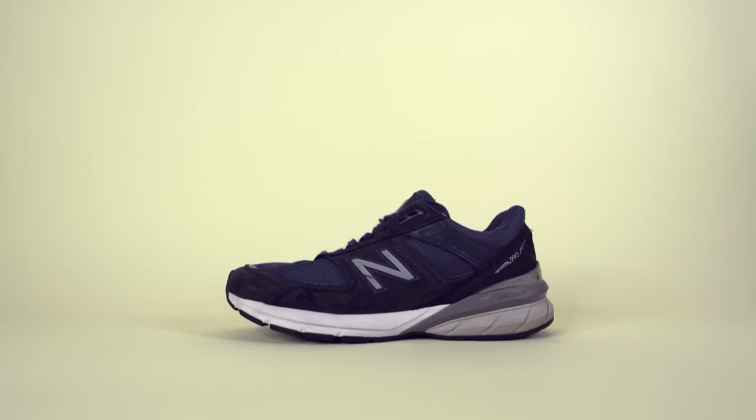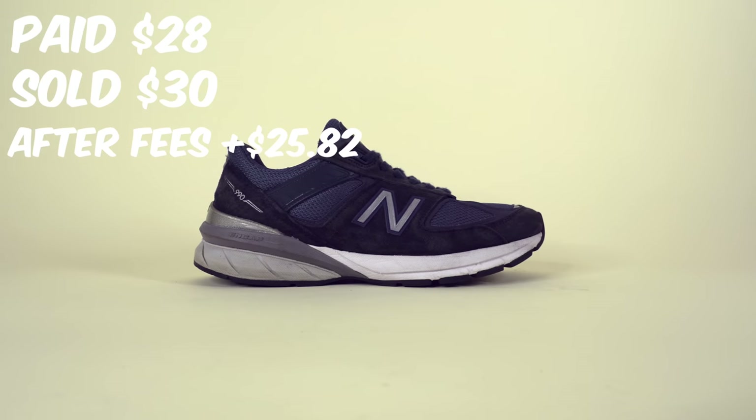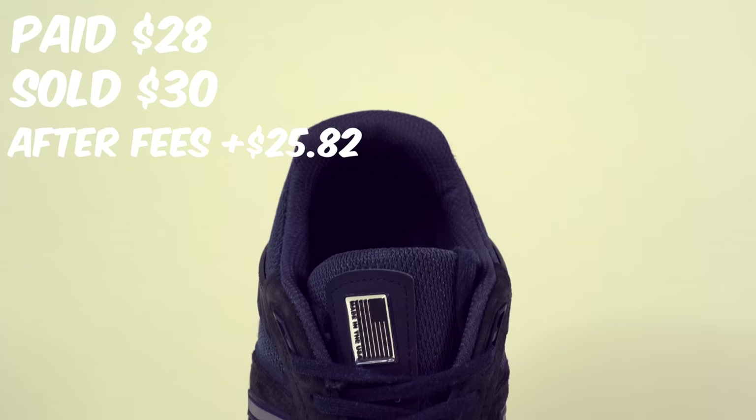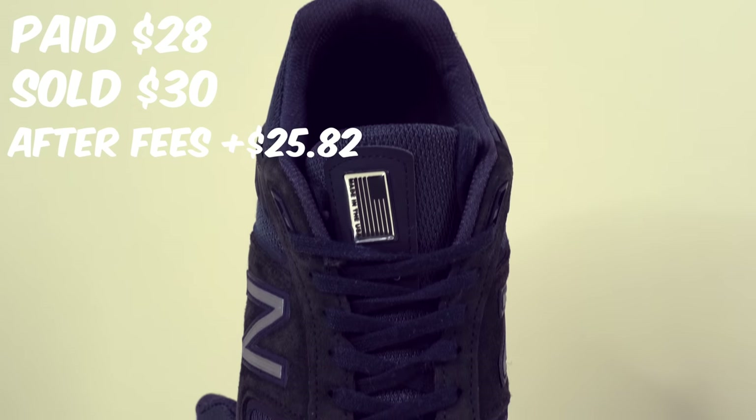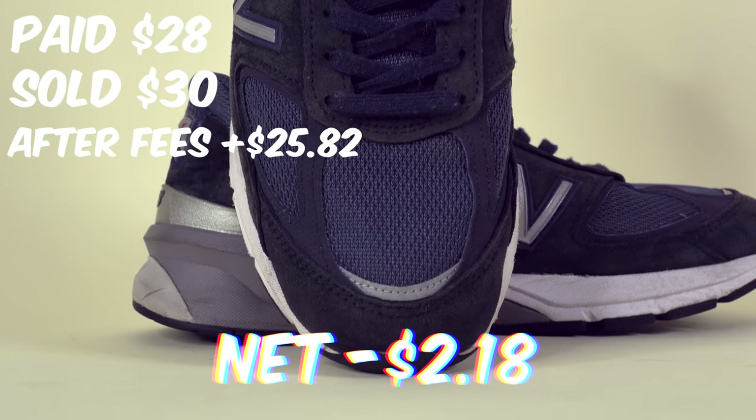Unfortunately, this pair was the New Balance 990 v5s in the navy colorway. We grabbed these from Buffalo Exchange for $28, which is still a pretty decent price. But I accepted an offer for $30 — actually what happened was I got an offer for $50, sold them, the buyer didn't pay, I relisted them, and immediately got an offer for $30. I thought it was the same price as before and accepted it. After fees we only brought in $25.82, meaning a net loss of $2.18.